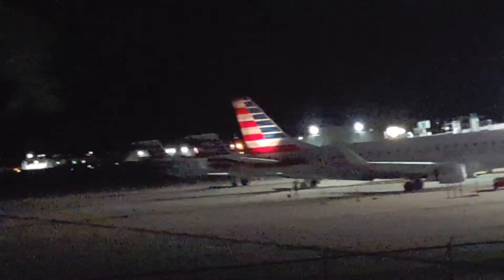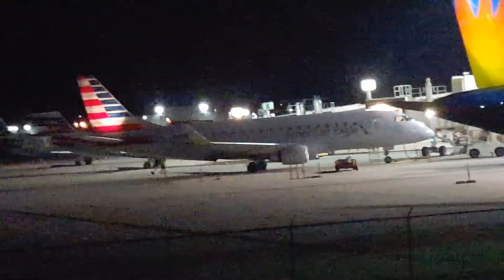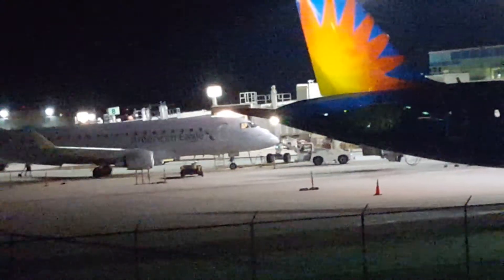I see the red tail. I think that's another American. Yeah, I see the red tail — I think that's another American.